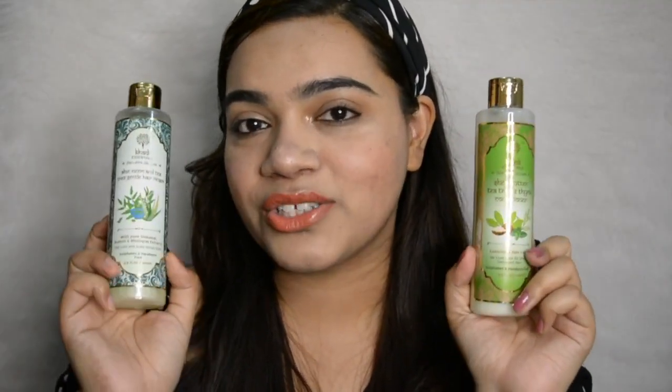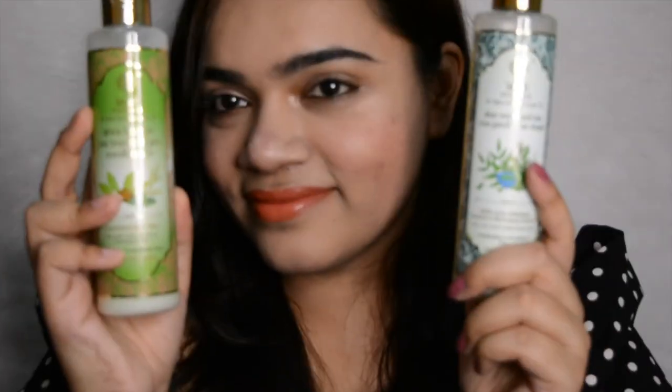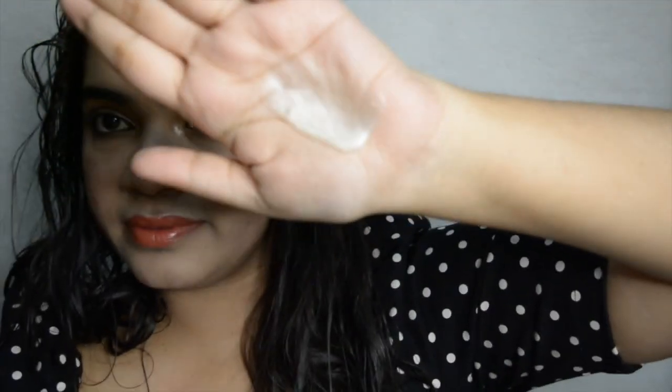So let's go ahead, use these products on my hair and see how it works out. I've wet my hair for applying the rinser. It's kind of runny, not really thick.